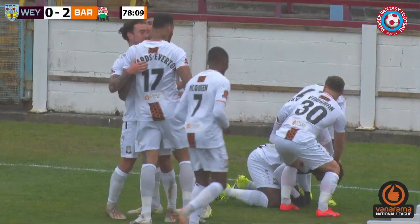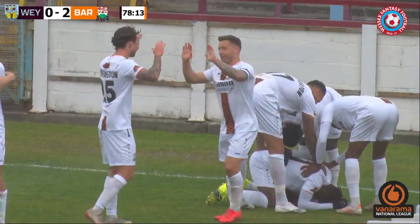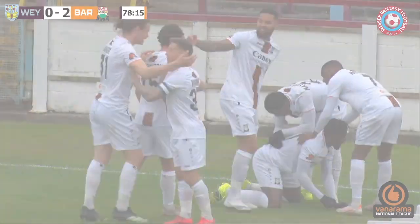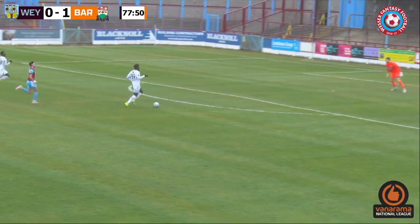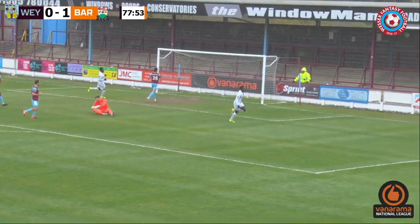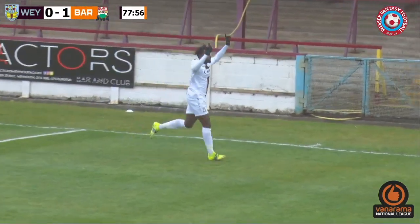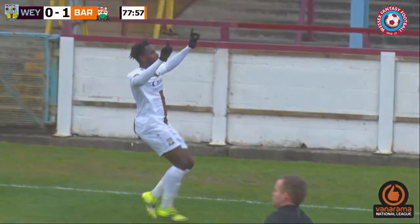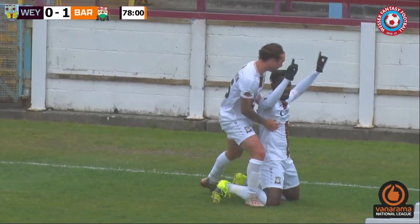There's not a lot to say there — individual error, unfortunately, by Oli. The ball's swirling in the air, he tries to head it but gets his body under it and sends it in the wrong direction. But you've got to give credit to the finish — it was clinical. You have to give credit to Barnett's performance all throughout the afternoon, but since the sending off they've been compact, restricted any space and looked to hit Weymouth on the counter-attack, which is exactly how they've just got their second goal.